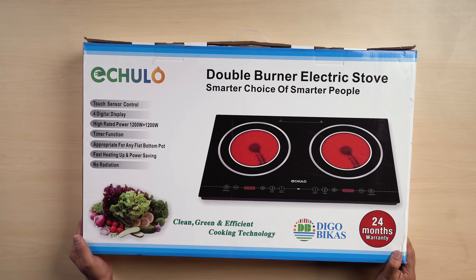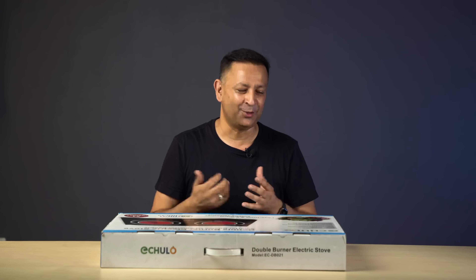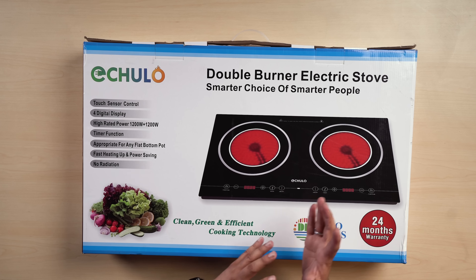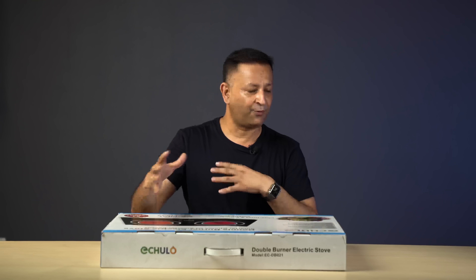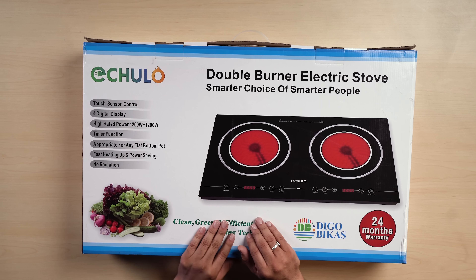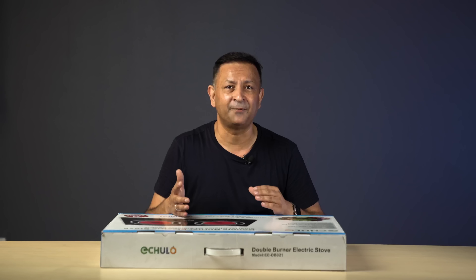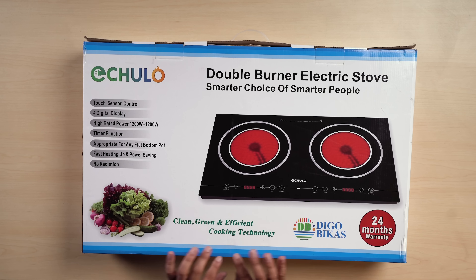I am going to take a look at this unboxing, the branding, and the touch sensor controller. I am going to take 4 digital displays, high rated power, and a burner at 12 watts. I am going to take a timer function. There is an exact same flat button on the table. It is like fast heating. The most important thing is no radiation. I am going to take a look at clean and efficiency. This is the cooking technology.